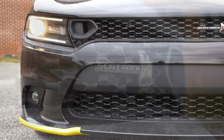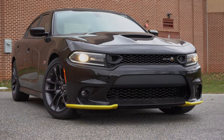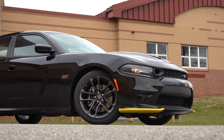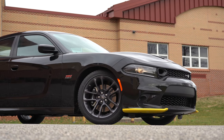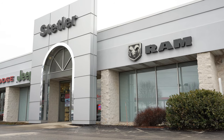What is up, you guys? Welcome back to another video on the channel. I am Gold Pony — I do car reviews on YouTube — and today we are in the new 2020 Dodge Charger Scat Pack, courtesy of Stetler Dodge Jeep Ram in York, PA.